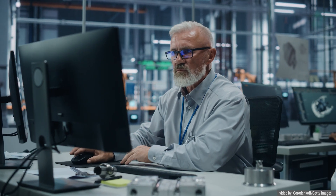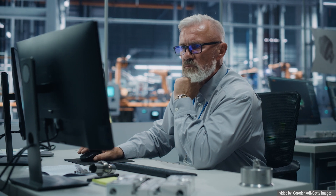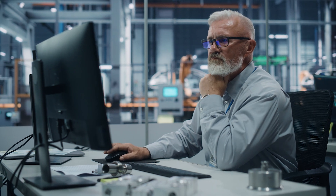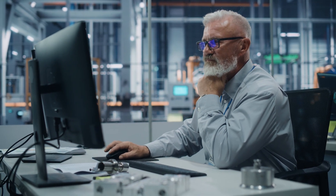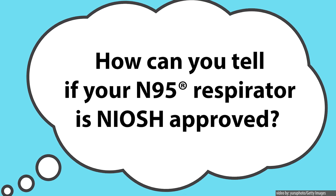There are many other products on the market that, sometimes falsely, claim to be equal to a NIOSH approved N95 FFR. Some even claim to be NIOSH approved when they are not.